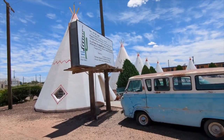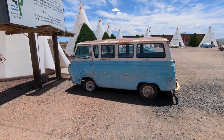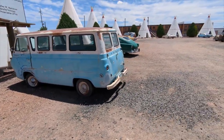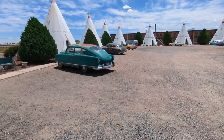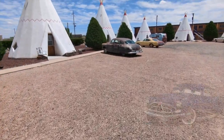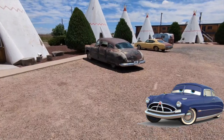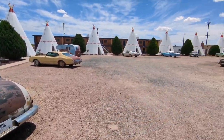So here we are at Wigwam Village. It looks just like Cars from the movie. They got the bus, they got all these wigwams — the teepees. That looks like Hudson. This is Doc Hudson Hornet. See Doc Hudson right here. Check that out, right at the Wigwam. All these old cars.